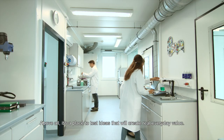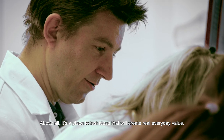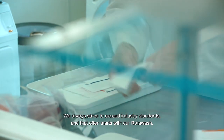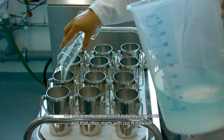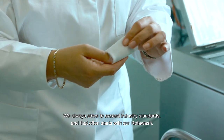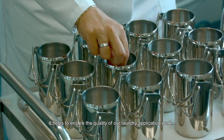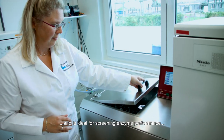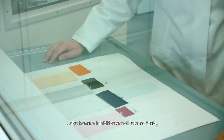Above all, it's a place to test ideas that will create real, everyday value. We always strive to exceed industry standards, and that often starts with our rotor wash. It helps to ensure the quality of our laundry application work and is ideal for screening enzyme performance, dye transfer inhibition or soil release tests.